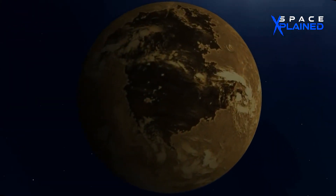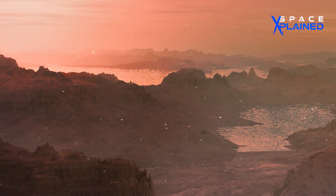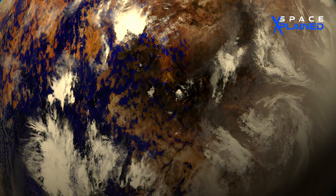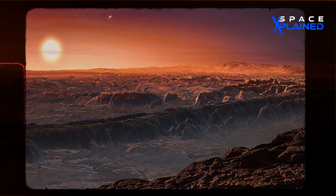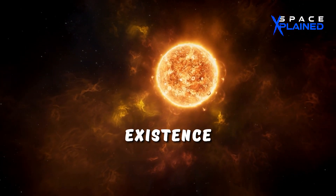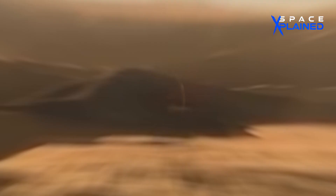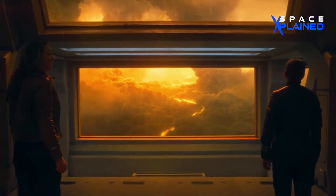Moreover, the presence of an atmosphere is paramount to the survival of life. Without it, surface temperatures could fluctuate wildly, making the presence of liquid water unlikely. Additionally, the atmosphere acts as a protective shield, warding off harmful space radiation that could threaten the existence of life. While Proxima b sits comfortably in the Goldilocks zone, the uncertainty of an atmosphere presents a daunting challenge for the possibility of life.